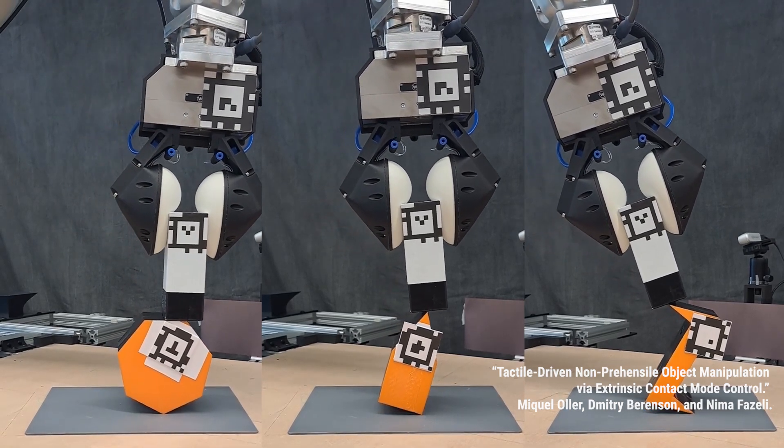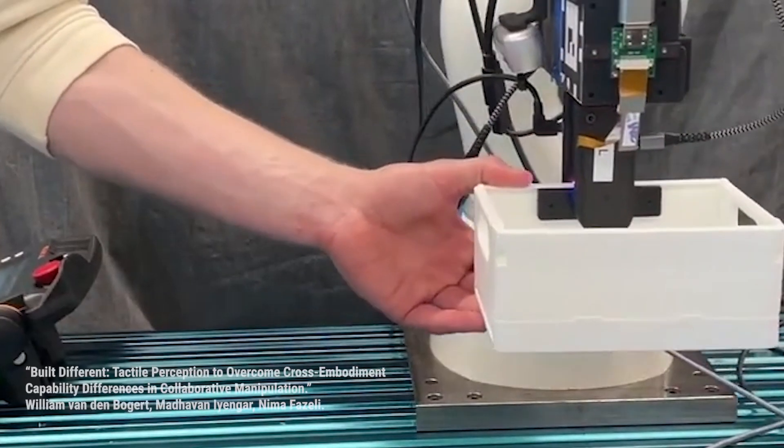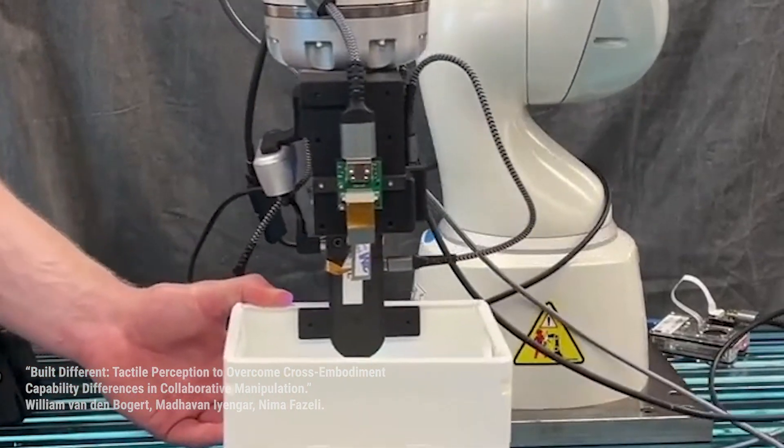Can it use a hammer, for example, not just for hammering, but also for opening a door? It's really about thinking about geometry, deformations, touch, forces — all the kinds of things that we think are really cool.